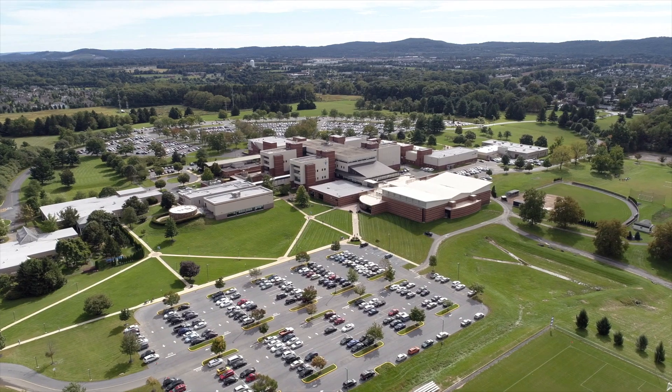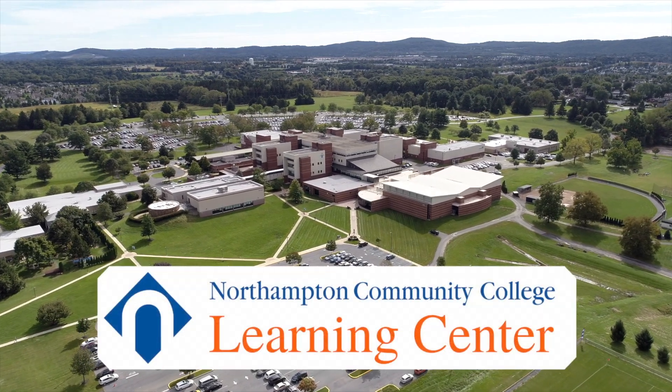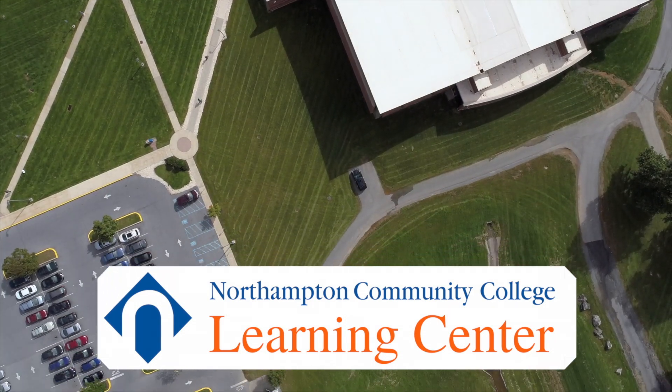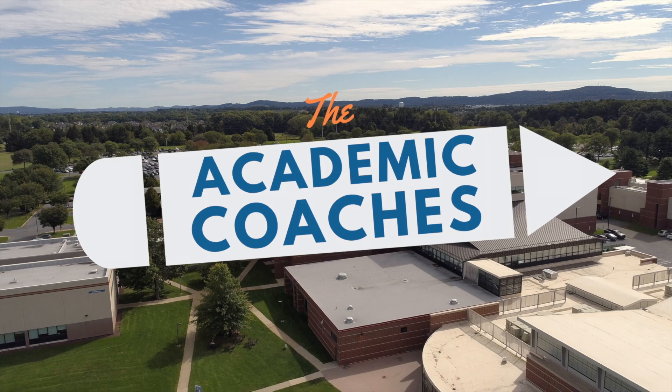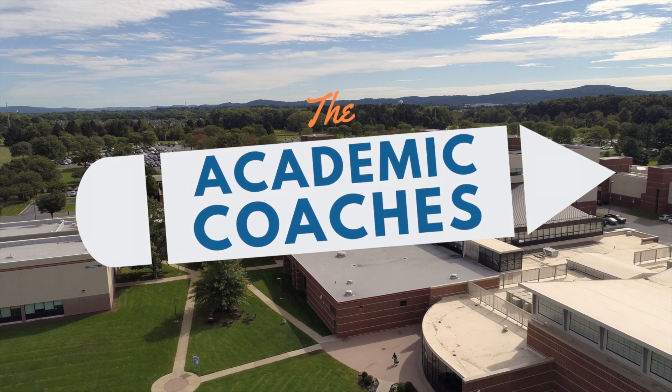Are you feeling overwhelmed in your online courses? Hi, I'm Peter from the Northampton Community College Learning Center, where our mission is to promote independent learning and help students achieve their academic potential.